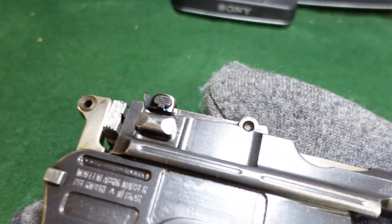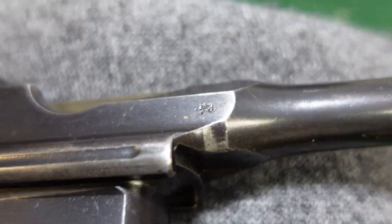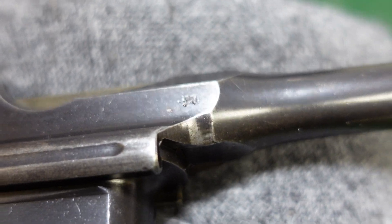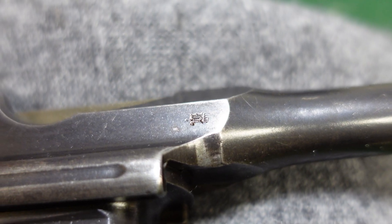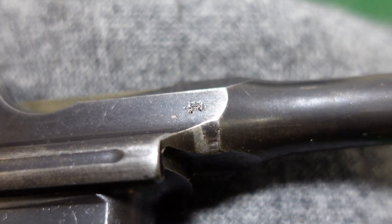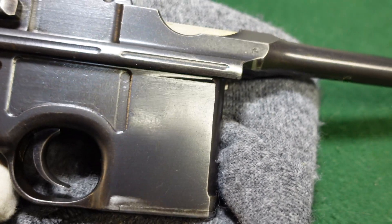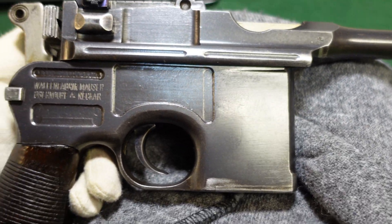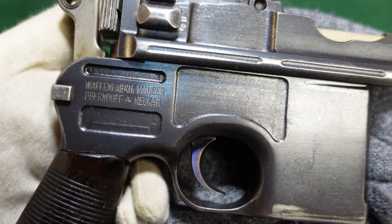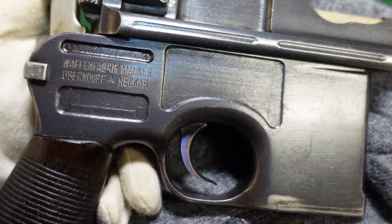Flipping this over, it has got a marking right here, and if you see that on one of your guns, that is a German World War I Imperial acceptance mark. That means the gun was taken into military service. So this gun in .30 Mauser or 7.63 Mauser was a military gun — it was issued out, and by its condition it probably went to a rear echelon soldier. It's a pretty good looking gun that didn't see much use.